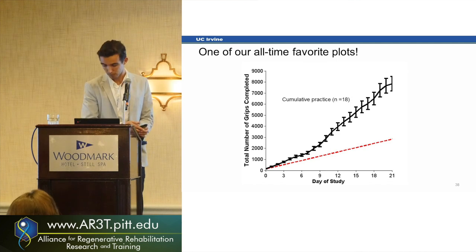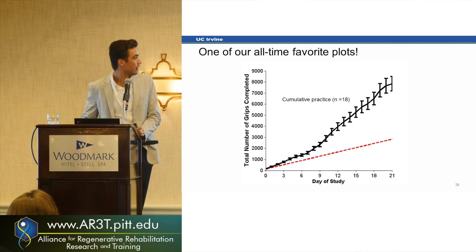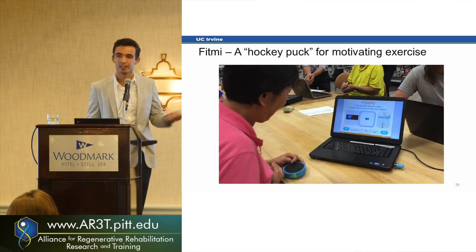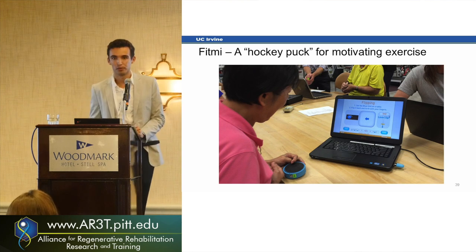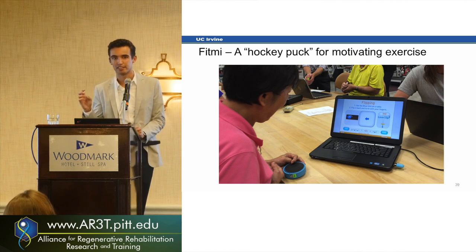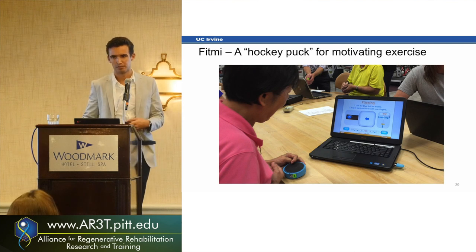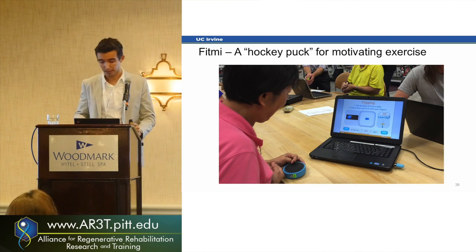If they want to do more than the one hour they were set to do, they can — and that's kind of what we want them to do. The problem is that when people started calling the startup that came from our lab, only one out of eight calls could actually use the Music Glove — it requires a lot of dexterity. So now we're trying to come up with different exercise devices that are a little more motivating and let people with lower function exercise.